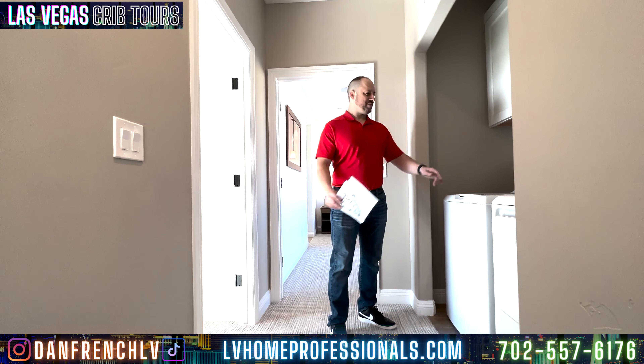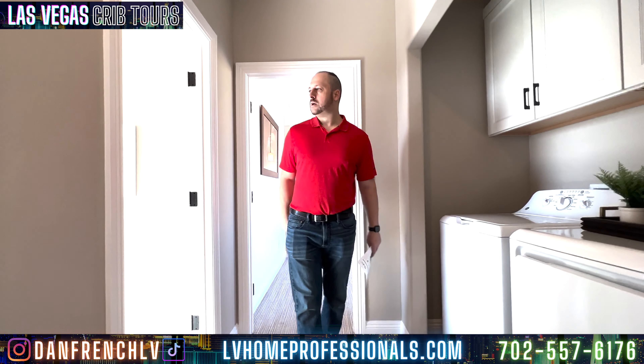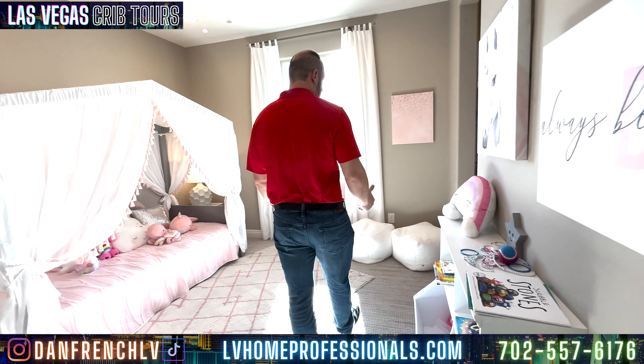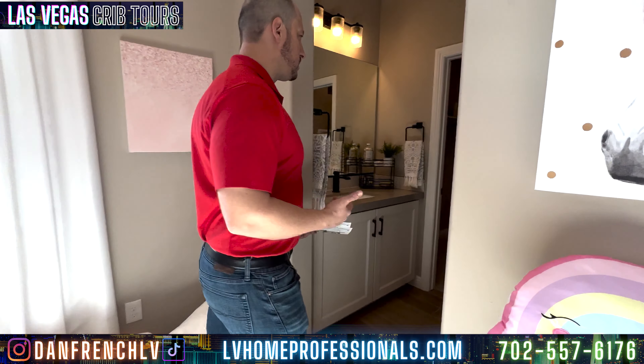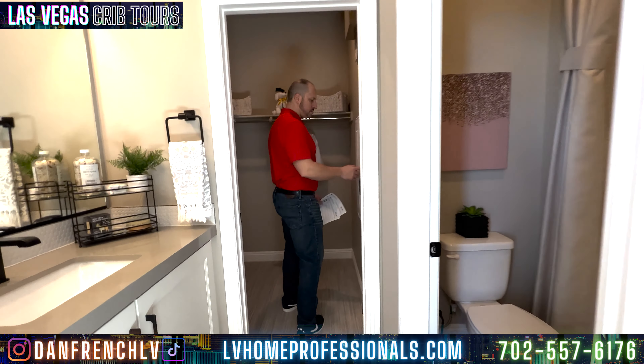Now we're heading up to the third story. If you guys need some working out and don't like to go to the gym, maybe just buy a three-story to stay in shape. You've got your washer and dryer on the third level, which is awesome. This is a three-bedroom — you've got another bedroom over here. You've got cabinets and washer and dryer setup. They have it set up like a little girl's room, which is cool. It does have its own bathroom, its own sink, and its own walk-in closet.